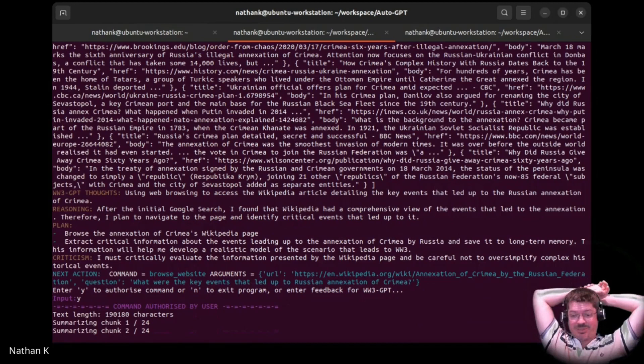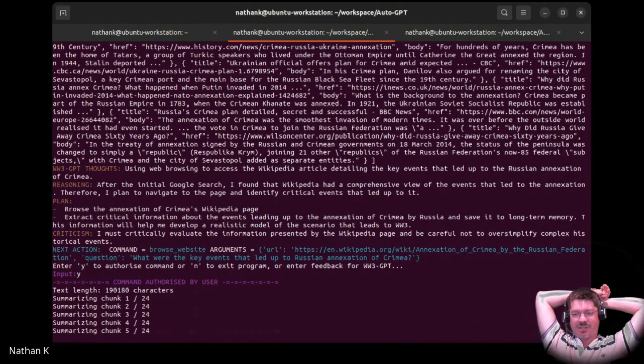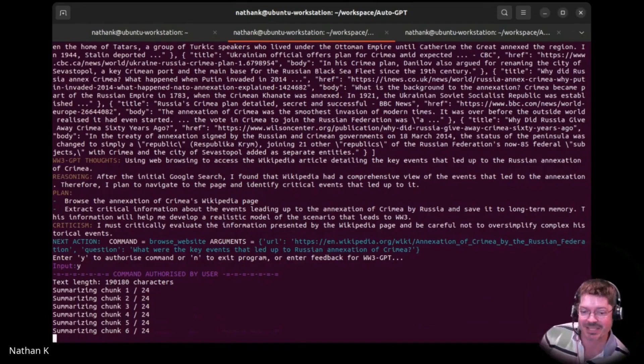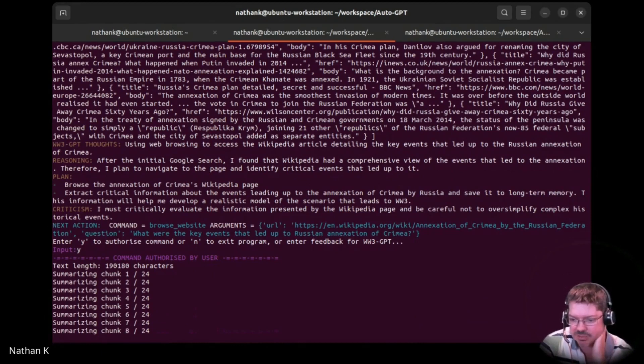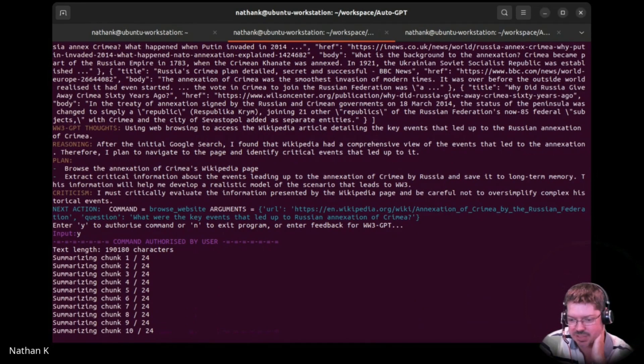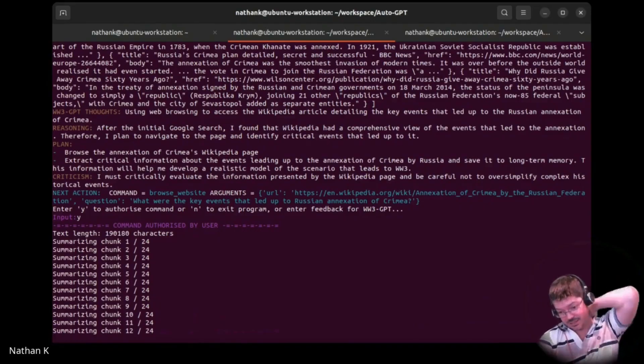Summarising one of 24 chunks. I hope it's using GPT-3. 3.5 would be pretty quick if it was the turbo model. So it's learning about the annexation of Crimea, which in terms of a plausible starting point for World War 3 is pretty topical. What were the key events that led up to the annexation of Crimea? So it's trying to learn that. That will be interesting to see. So it's reading an entire Crimea Wikipedia page.